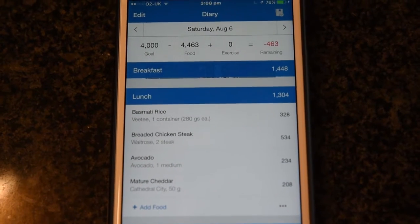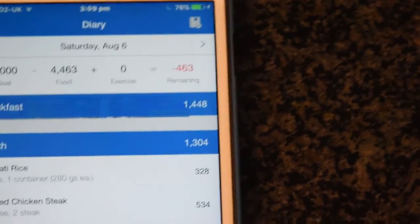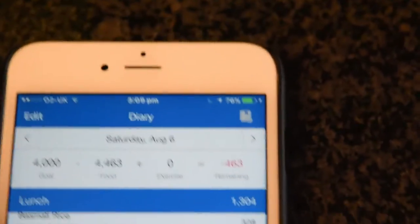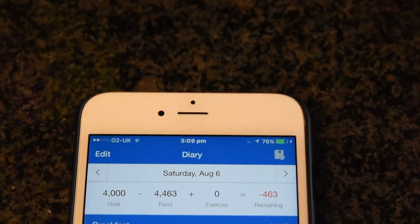I forgot to say - here's the lunch in MyFitnessPal. You can see there, 1,300 for breakfast - I couldn't remember, but it was 1,400, you'll see that at the top because I've already planned out the whole day of eating. But actually this is going to be slightly different because this is a different day - that date is not today. Today's Monday.